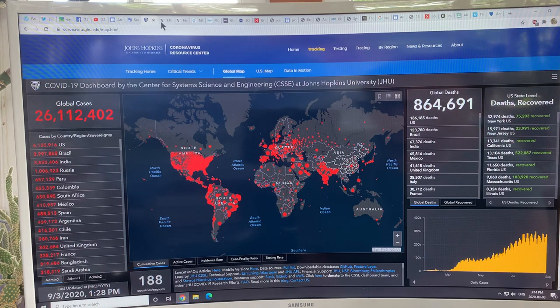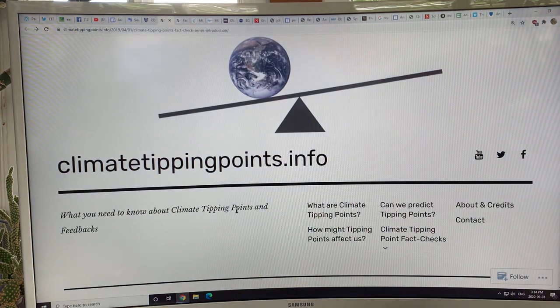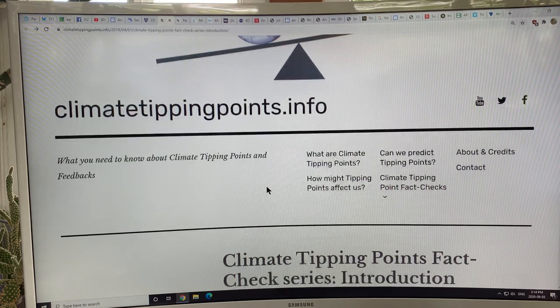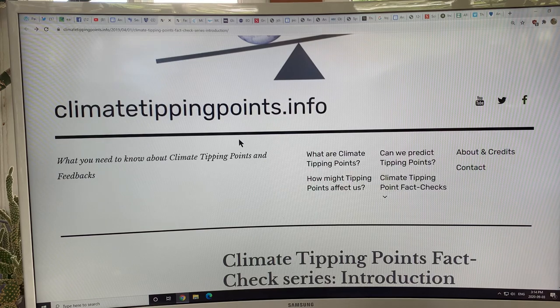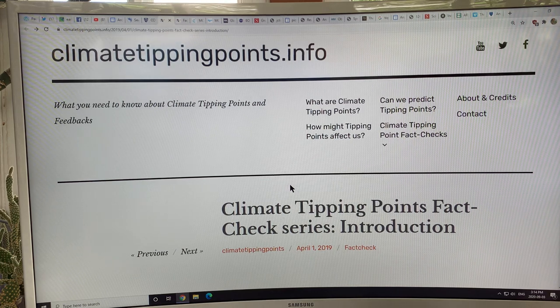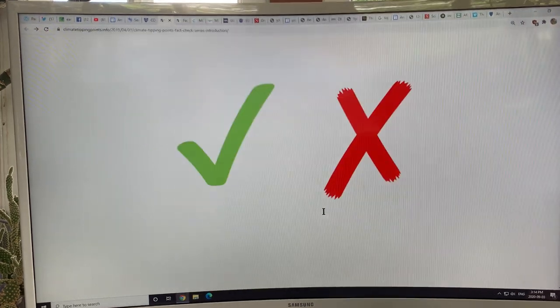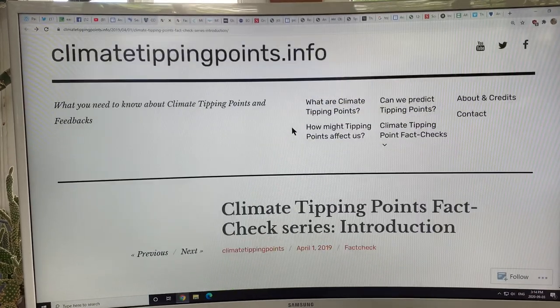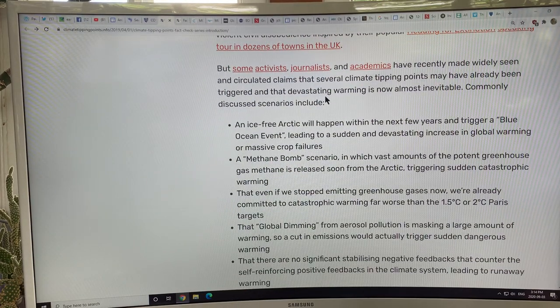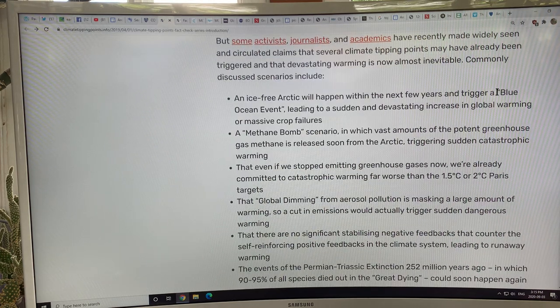There's a website I came across on climate tipping points: climatetippingpoints.info. I highly recommend it to learn the basics of climate tipping points in different regions, and also to see different perspectives on what happens when we lose Arctic sea ice. It talks about the blue ocean event — a term I coined many years ago — the methane bomb scenario, and global dimming.